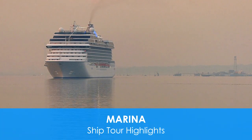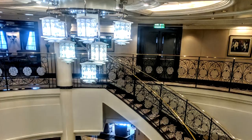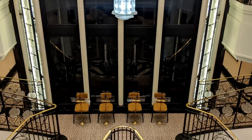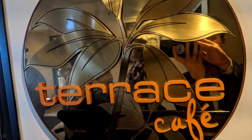Welcome on board Oceania Cruises' luxurious ship Marina. The glamorous atrium is the first thing you'll see upon embarkation. The gentle curved staircases and simply elegant chandelier offer a warm first impression. But I'm hungry, so let's start off with looking at the dining options.